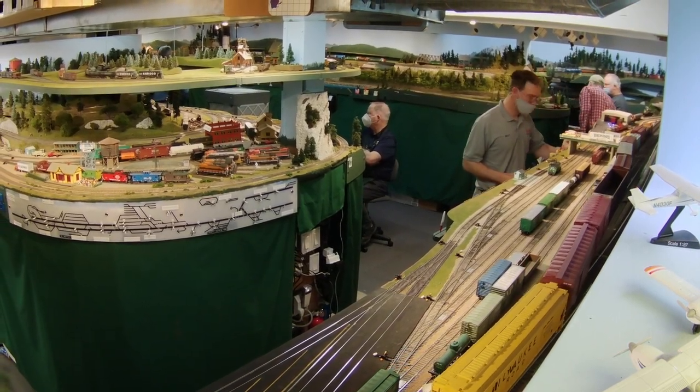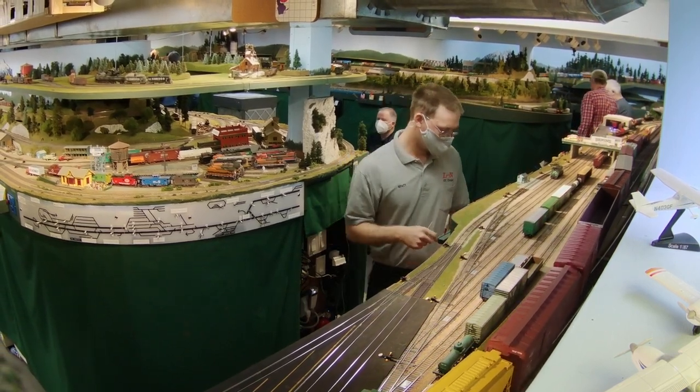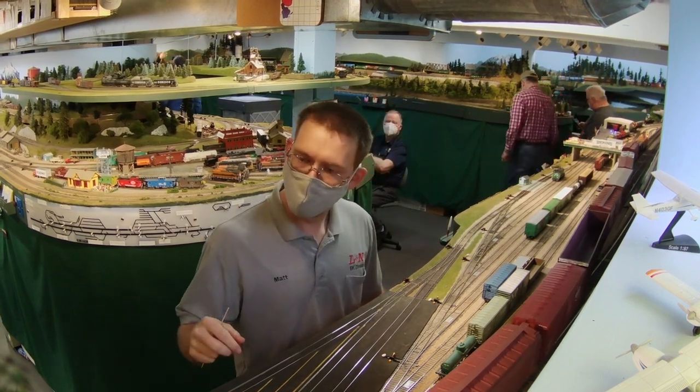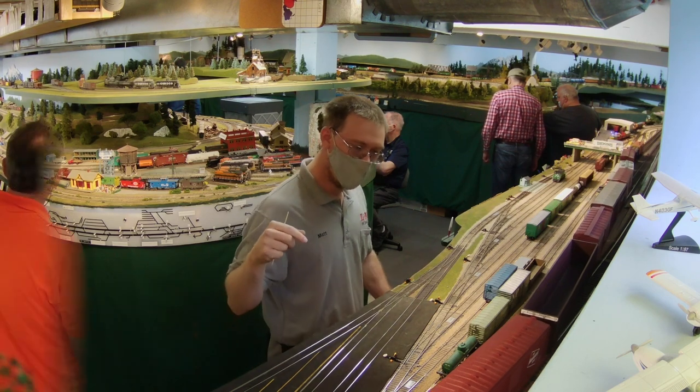I don't think I'm technically correct — the Milwaukee Road shut down the Pacific extension in 1980, but I'm not sure what year they actually went bankrupt and disappeared as a company.